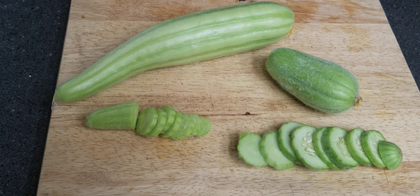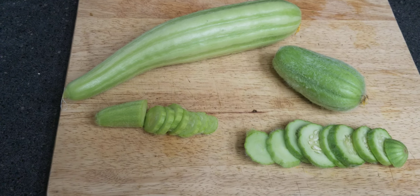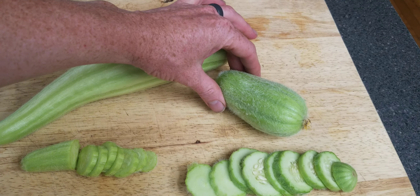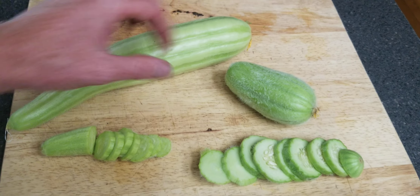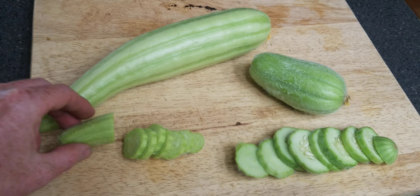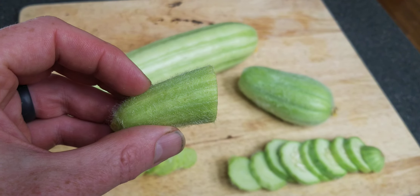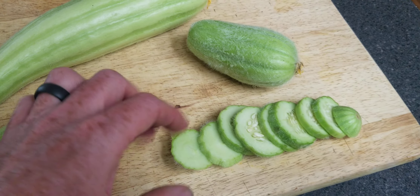Hello, this is Jay from Cucumber Shop. Today I'm doing a comparison between the Ficus and the Carosello Barese fuzzy type. When they're smaller, you can see this is the Ficus and the Carosello Barese.